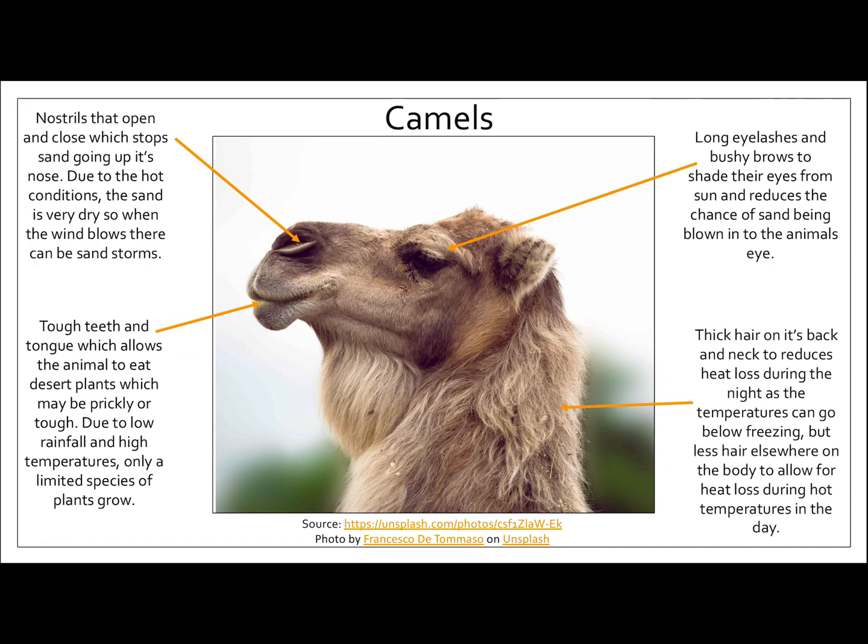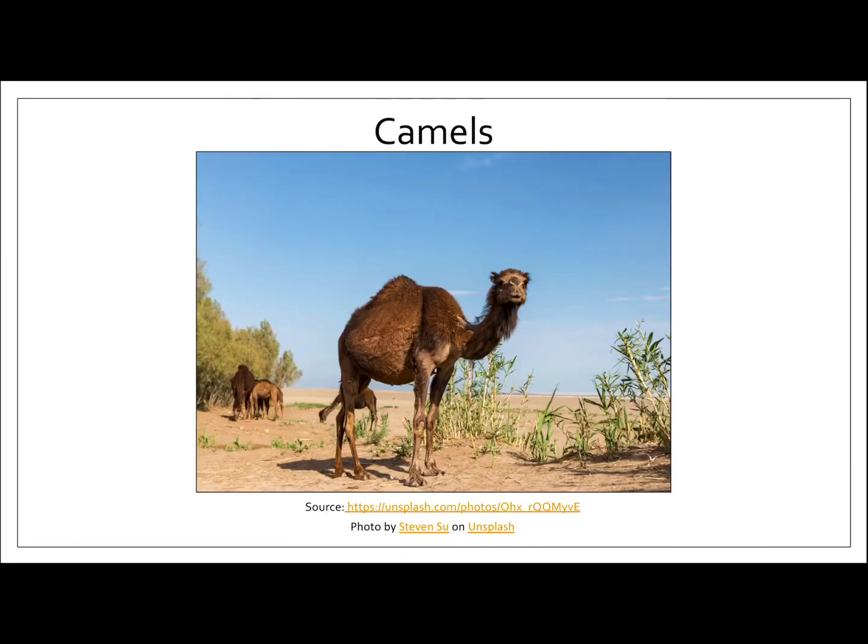Camels have thick hair on their back and neck, and this is to reduce heat loss at night because the temperature can go below freezing. But on the rest of their body, they don't really have very much hair. This is because during the daytime it's very, very hot, so having short hair allows the heat to escape more easily.